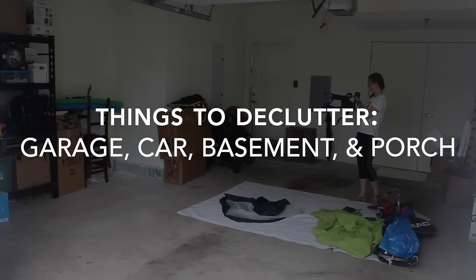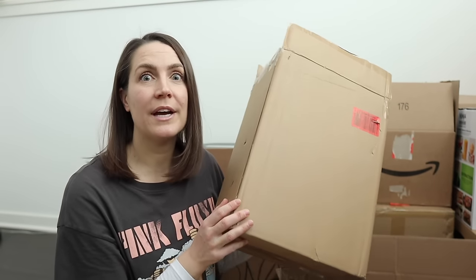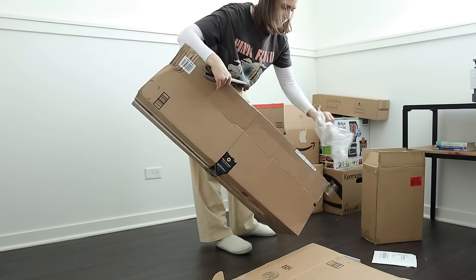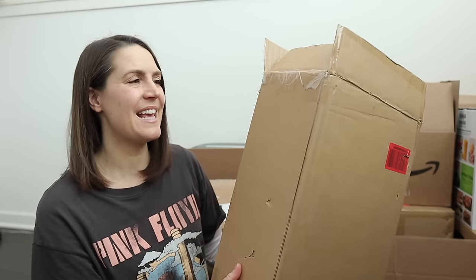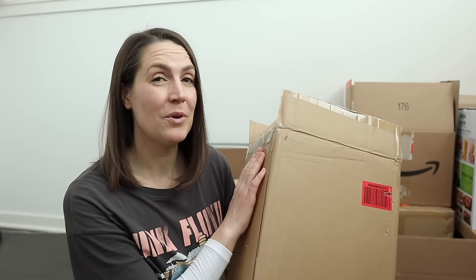I decided to start in my lower level and then work my way up. For you that might mean going down to your basement, garage, or porch. The reason we're starting here is because I need to tackle this horde of boxes. Some people have a shopping addiction — I have a box addiction. It's so hard for me to get rid of boxes because I always think, oh, that could be useful.